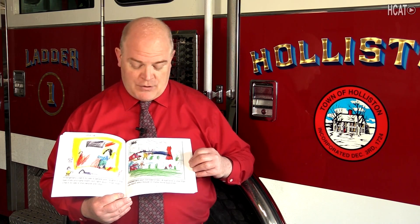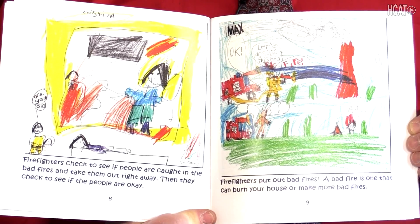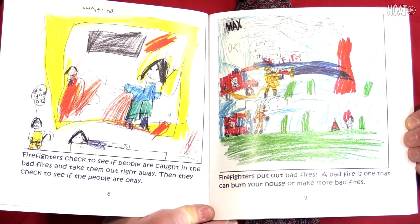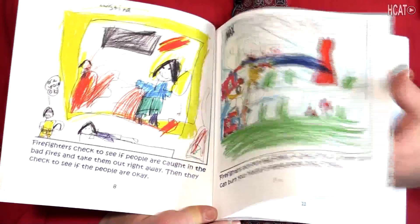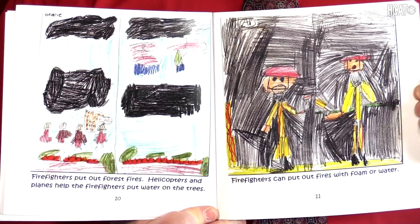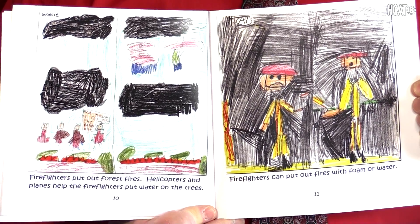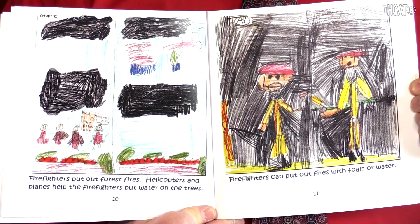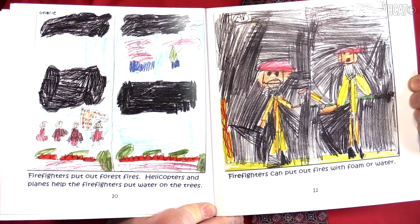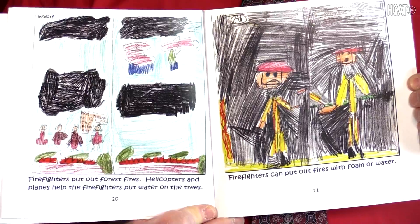Firefighters put out bad fires. A bad fire is one that can burn your house or make more bad fires. Firefighters put out forest fires. Helicopters and planes help the firefighters put water on the trees. Firefighters can put out the fires with foam or water.